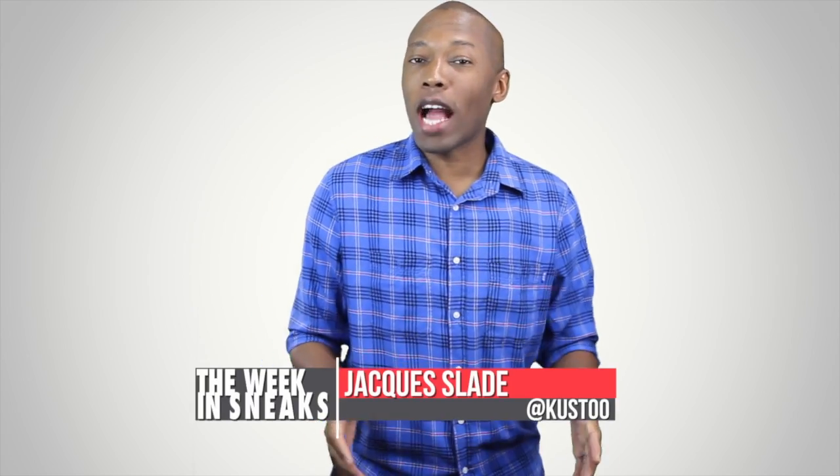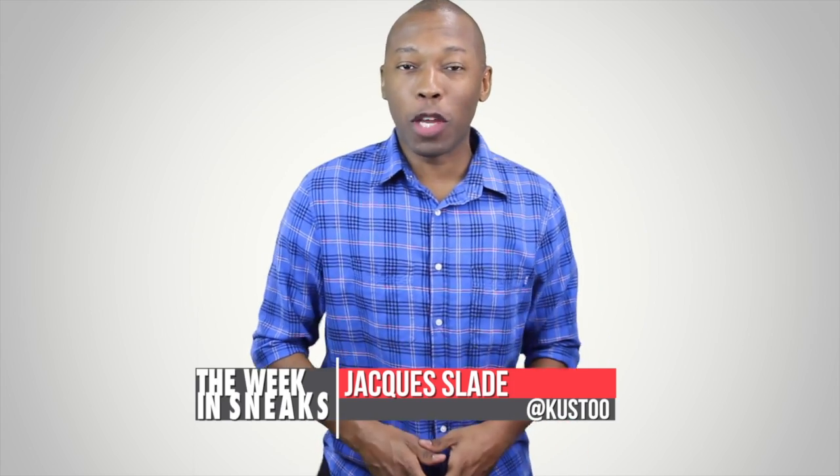Welcome to the Week in Sneaks. I am your host Jacques Slade, and it's been an extra busy week when it comes to sneakers, so let's start things off with LeBron.